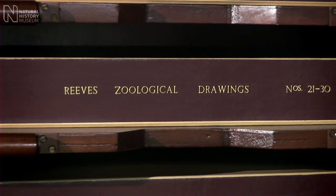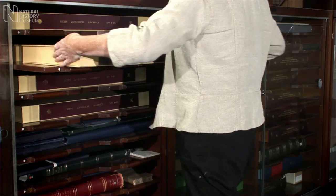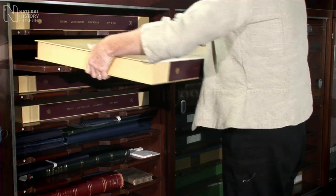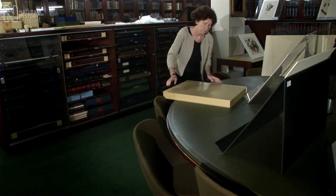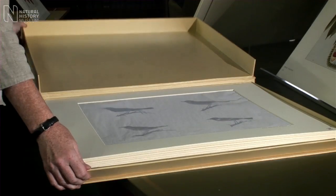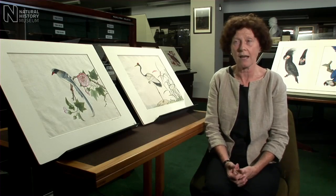I'm Judith Magee and I'm the curator of the Rare Books, Manuscripts and Artwork in the Museum. The Museum has a very large collection of artwork, and one fine collection is that of John Reeves. John Reeves was born in Britain and as a young man joined the East India Company.